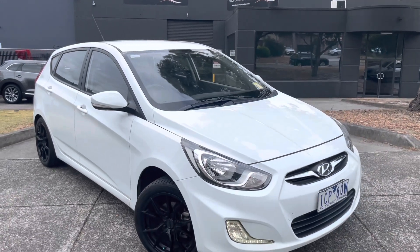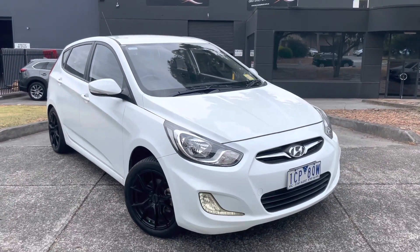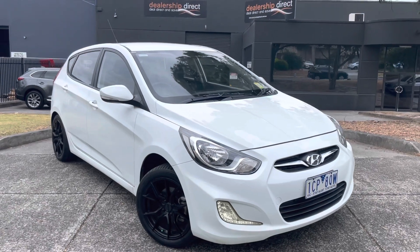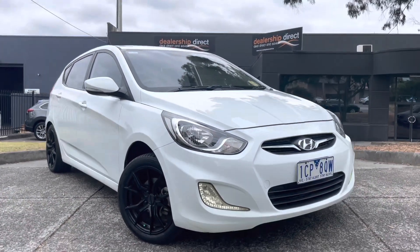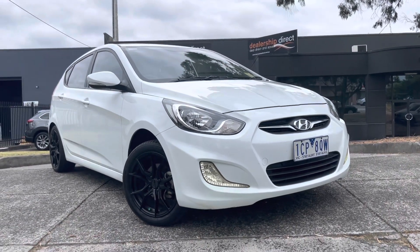Hi guys, Jade here from Dealership Direct. Thanks so much for the inquiry that you've put through on our 2014 Hyundai Ascent. It is ready for immediate delivery down here on our showroom floor. It's been a really nicely looked after little hatchback.